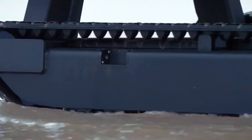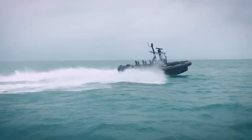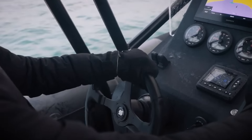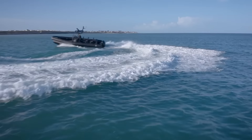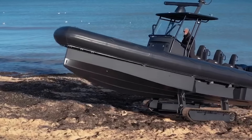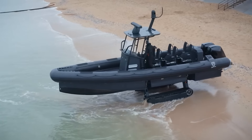Ever heard of a boat that can launch itself from any spot along the shore? It's not just a fantasy. Within a mere two minutes, this boat can pick up some impressive speed and gracefully navigate through the water. Unlike typical boats, this one handles just as well on land — see how easily it navigates even the rough shore.